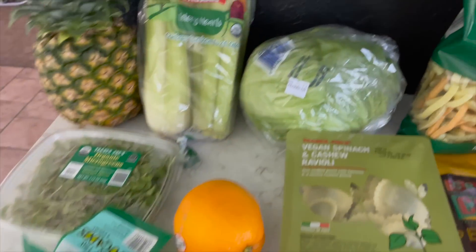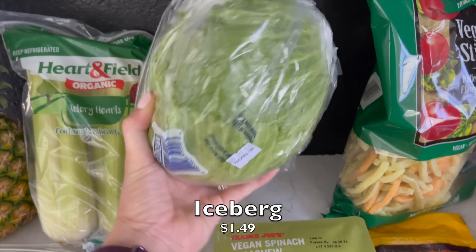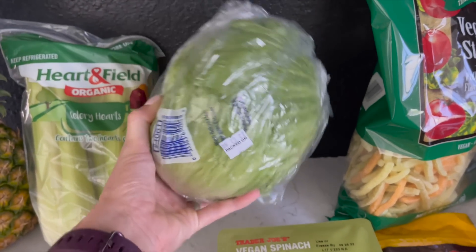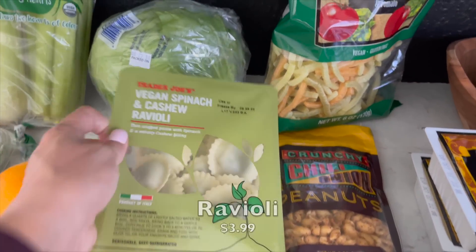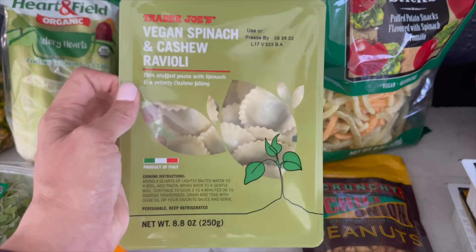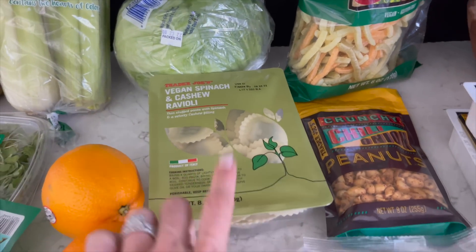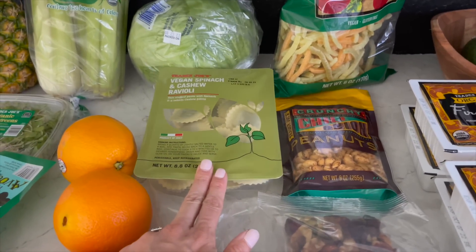I got another iceberg lettuce here — this one is a lot more hearty than the one from Natural Grocers. I also got one of the vegan spinach and cashew raviolis, which are so delicious. This launched a few months back and I have yet to hear one person who doesn't like it — it's awesome.